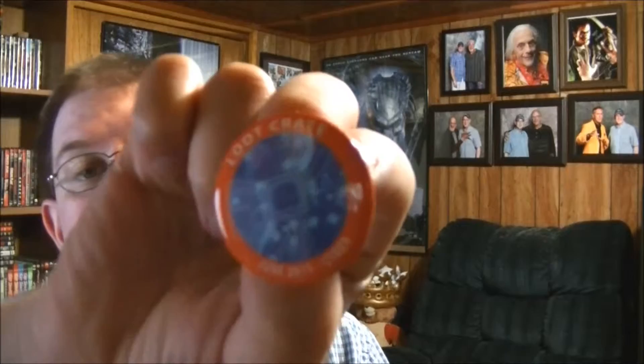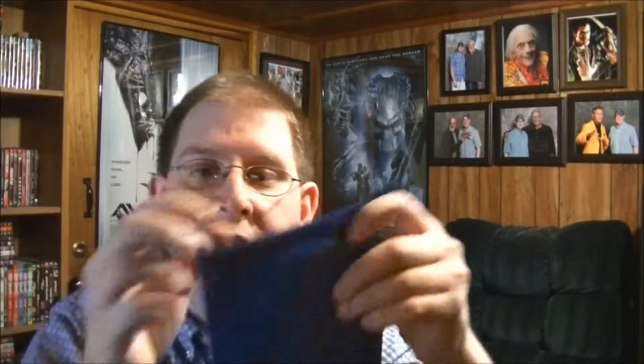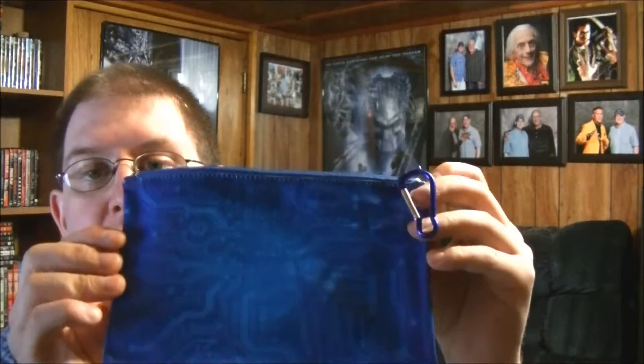And then we have the Loot Crate pin as well. It's pretty dark so you're not going to be able to see it very well, but it's pretty much 'cyber' with a Loot Crate in the middle — that's the June pin. Then we got the pencil case holder. Nothing inside of course, but you can put your pens and stuff inside and it has the cyber theme on it.